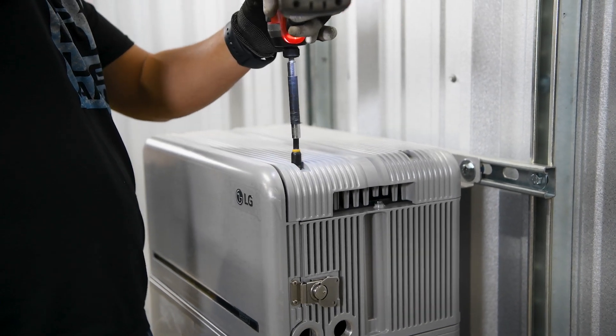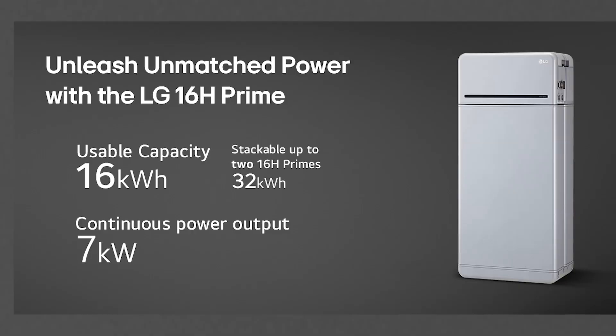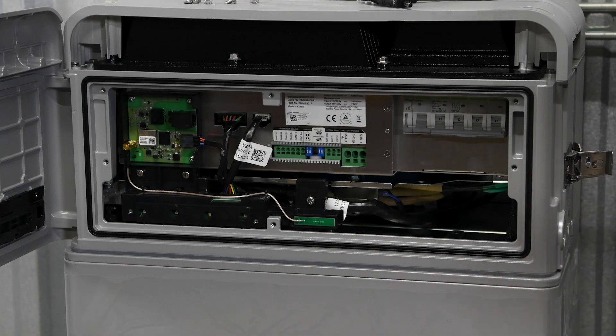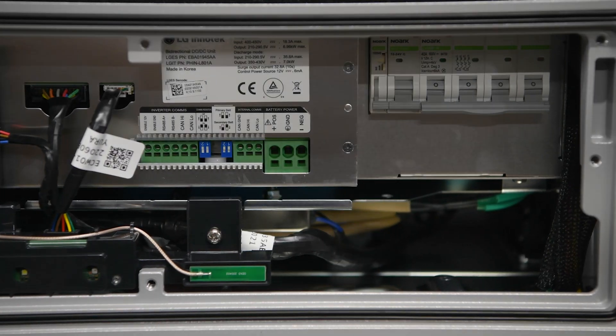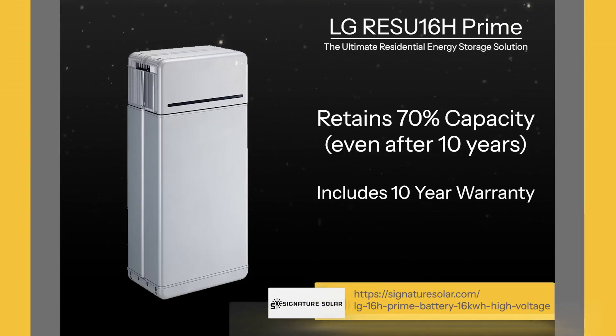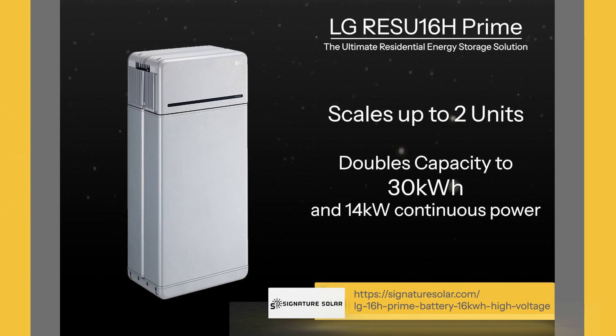The LG 16H Prime is designed for homeowners who need a reliable, scalable energy storage solution. With 16 kilowatt hours of usable energy, this battery can power large appliances and is a great option for providing backup during outages. It delivers 7 kilowatts of continuous power with peaks of up to 11 kilowatts, making it ideal for handling high demand scenarios. Built to last, it retains 70% capacity even after 10 years and includes a 10-year warranty. If you need more storage, you can scale up to two units, doubling your capacity to 30 kilowatt hours and 14 kilowatts of continuous power. This flexibility allows you to design a system that fits your energy needs perfectly.